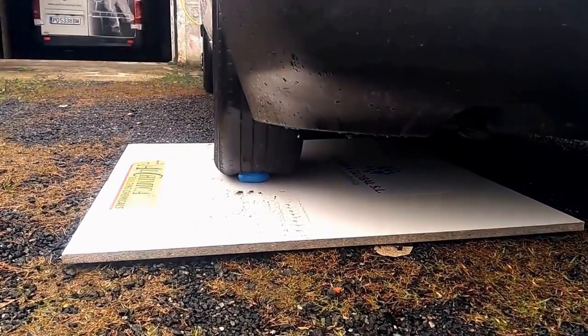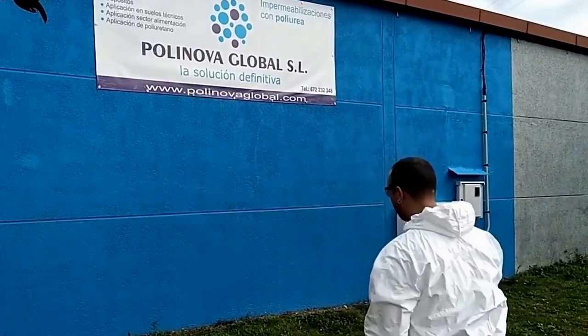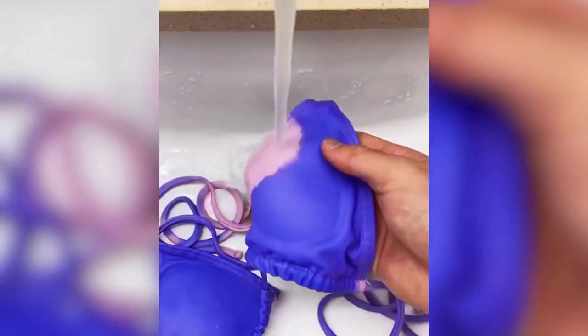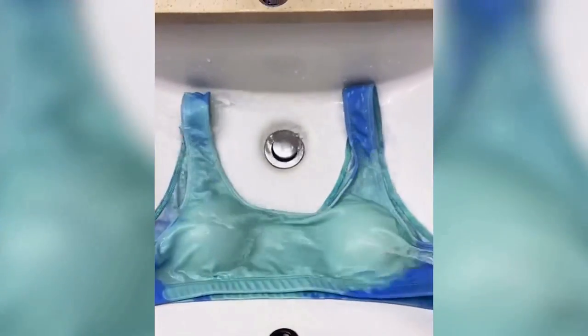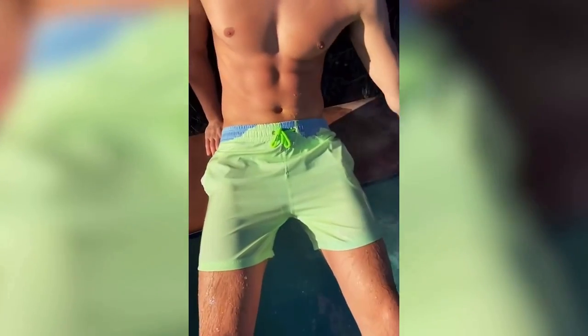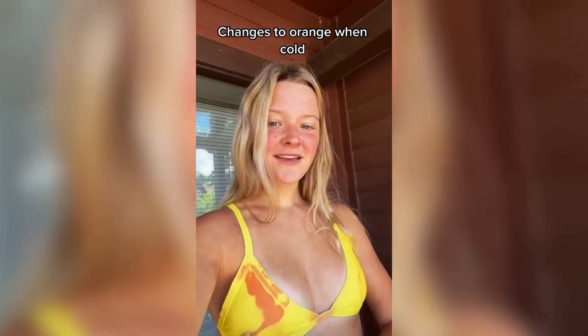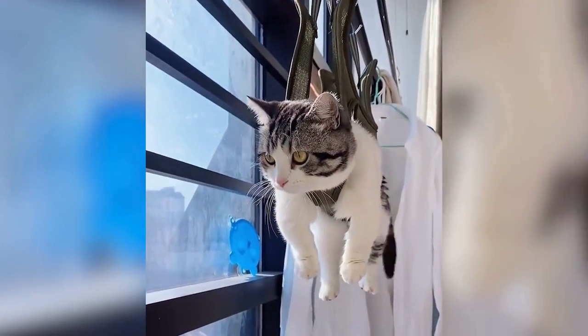These are chameleon swimsuits that quickly change color depending on the temperature of the water. It's a great choice for people who cannot decide — instead of bringing two different swimsuits on vacation, you can buy one very special swimsuit.